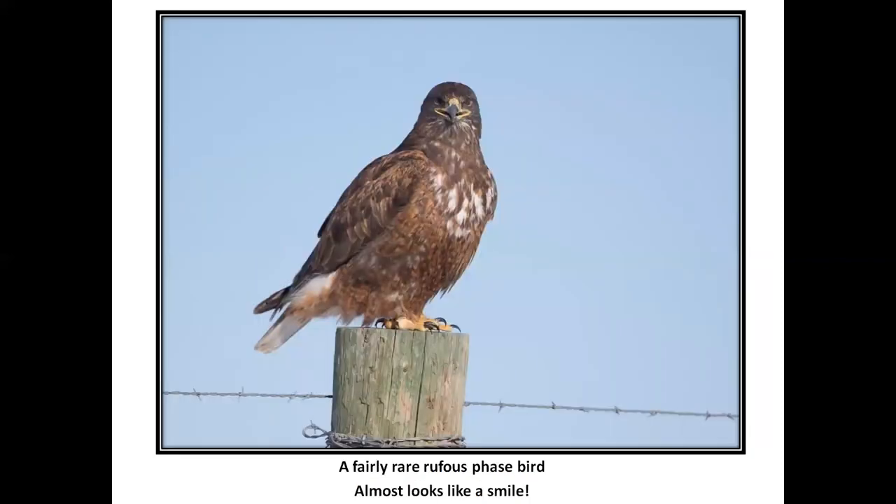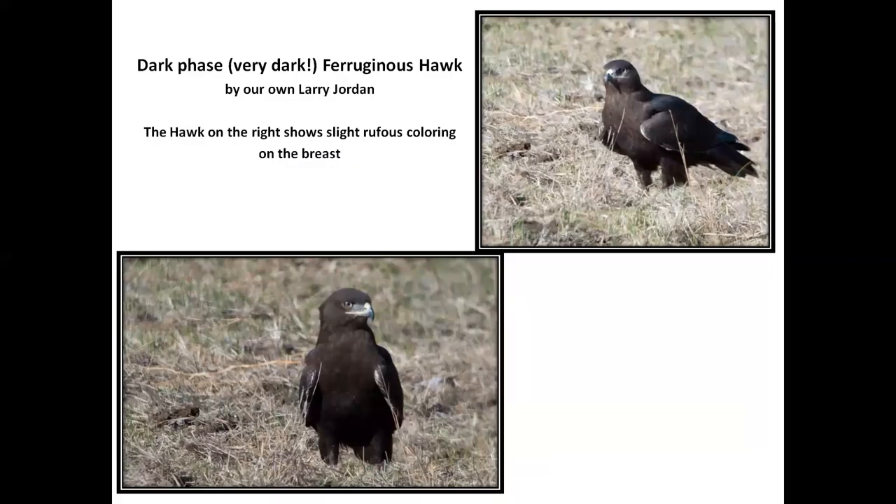This is an odd-looking rufous phase bird. And those lips — doesn't he look like he's smiling at us? These pictures were taken by Larry Jordan. A dark, very dark phase ferruginous hawk, and if you look at the upper right slide, you can see that the breast is not really pitch black — it's got rufous in it. Again, it's real hard to find a really, really black ferruginous that doesn't have some rufous coloration.